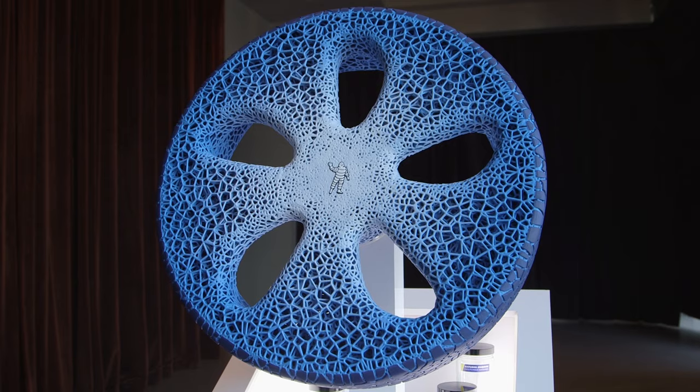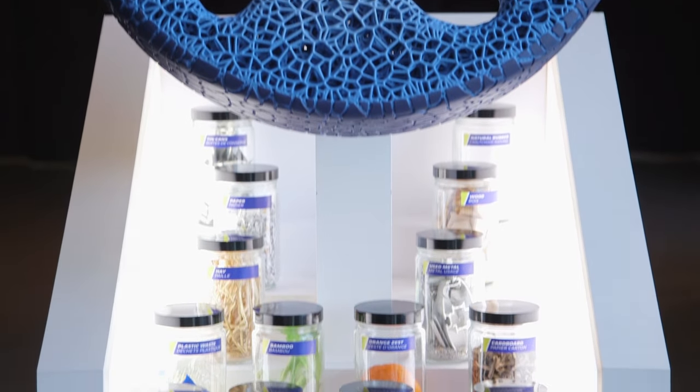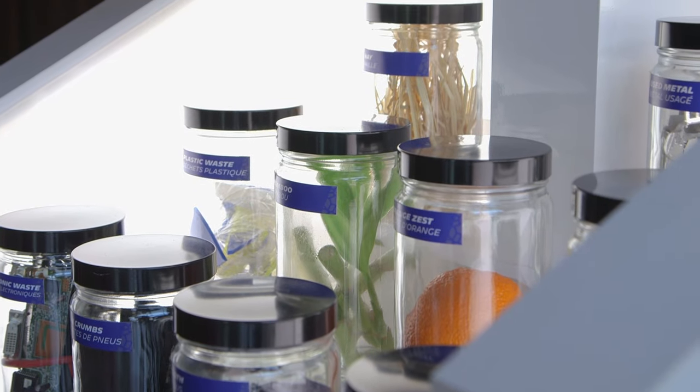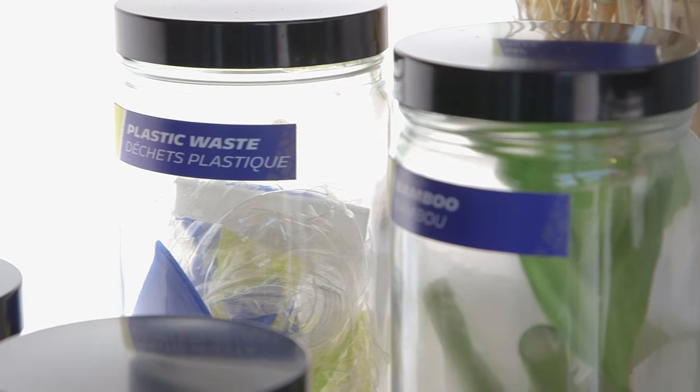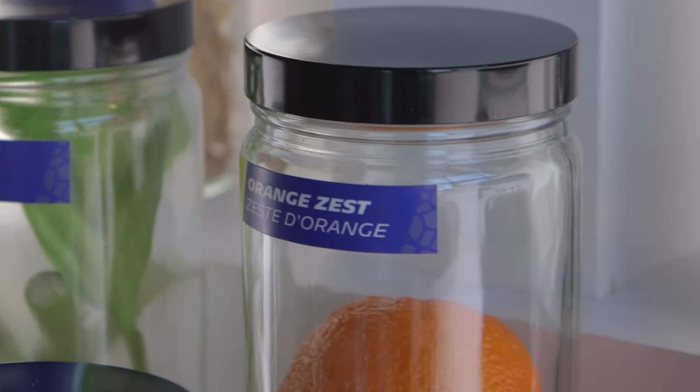The rubber compounds today are a big mix of many different molecules. The materials we've shown today are different types of natural products that can be used to source materials for tires in the future. One example is the orange zest — it's used to generate a resin in the formulation of the compound for improved performance, and it also gives us a very natural resource solution to replace the resins that were previously derived from petroleum.